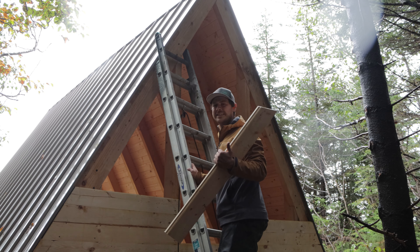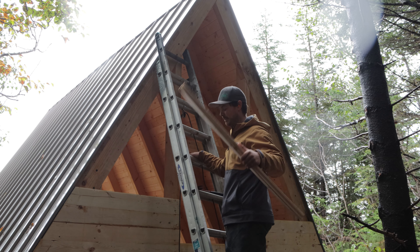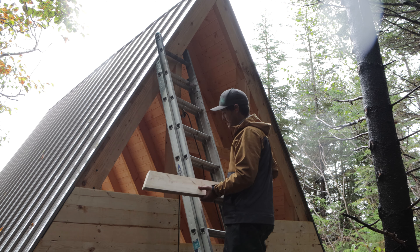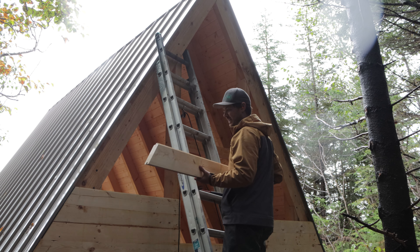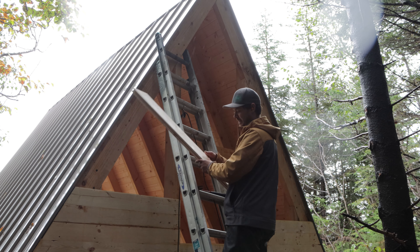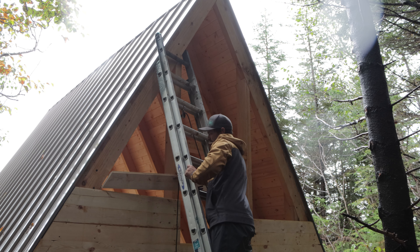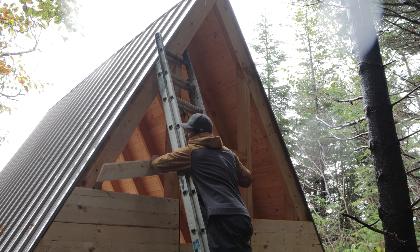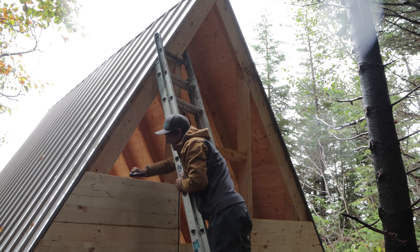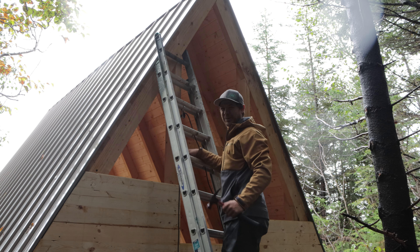If you buy this as a kit from us, these pieces will be all pre-cut. All you do is put them on one board at a time, one after the next. There's a little bit of forethought to make sure everything is nice and tight, and number one is making sure everything is fastened as well. In this case I'm just cutting them as I go - you measure across and put the angle on there. It's pretty straightforward.